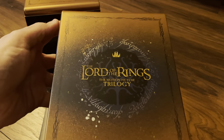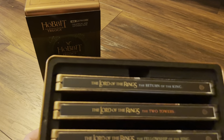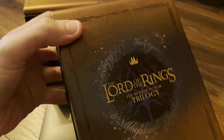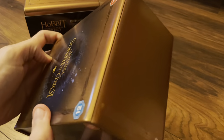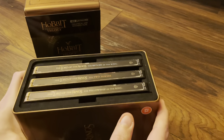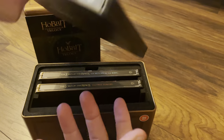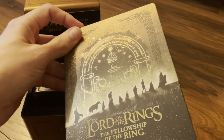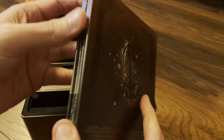No spot gloss on this one. Here are the three steel boxes — stickers of course are removable. Matte finish, no spot gloss, no emboss work, no deboss work.